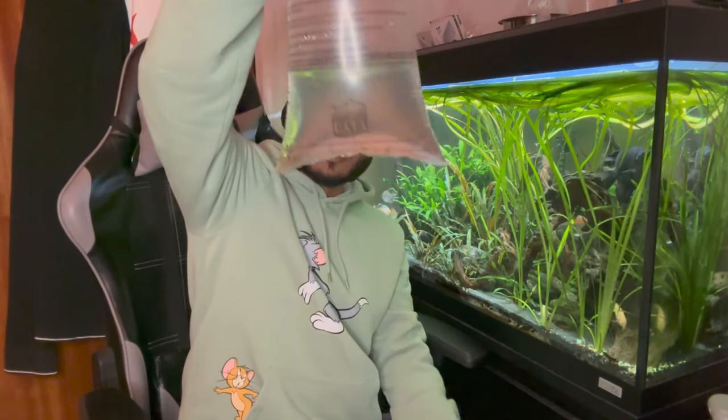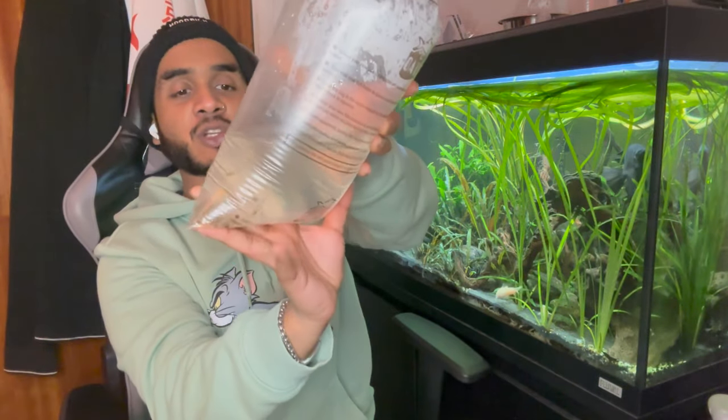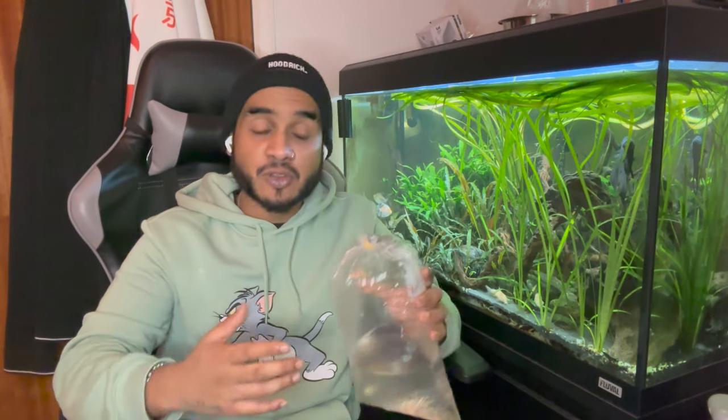I've also bought some feeder shrimp — just one portion. That's going to be food for the stormy catfish, alongside things like bloodworms and prawns. I'm going to try out a few different things. The feeder shrimps are what they were feeding them at the store, so I thought I might as well get some as well. It was only about £1.25 for a portion.